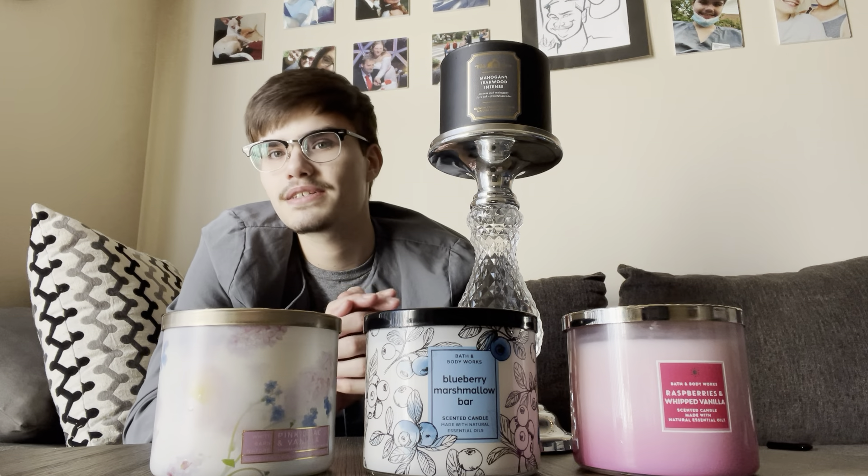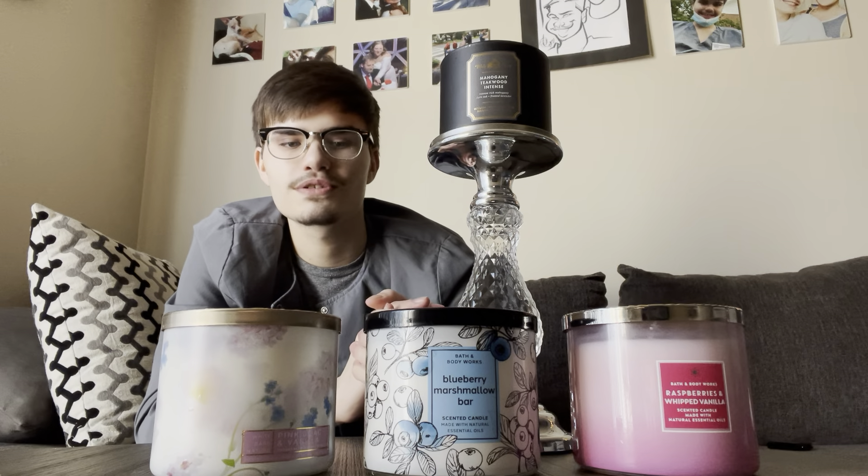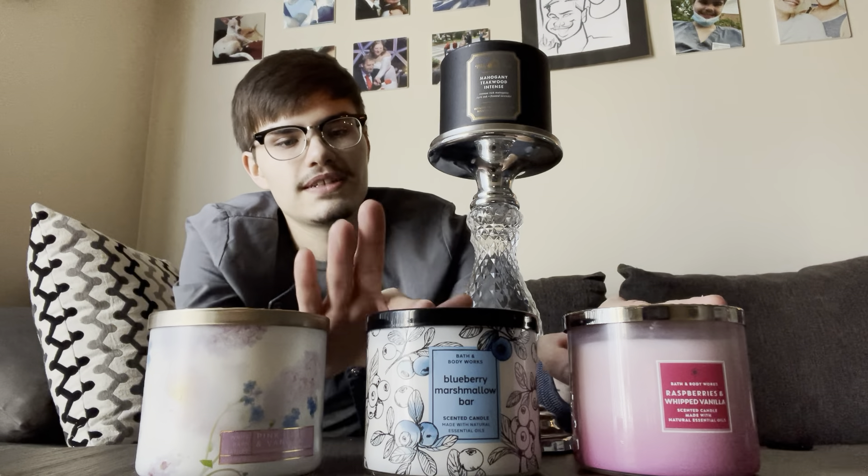I'll keep an eye out for Golden Honeycomb and Pink Lavender and Espresso — I might just have to place an online order. But I just wanted to share my little haul with you guys. I'll also be doing reviews on the Pink Lilac and Vanilla and the Raspberry and Whipped Vanilla. I already did a review on the Blueberry Marshmallow Bar and the Mahogany Teakwood Intense. Thanks for watching.